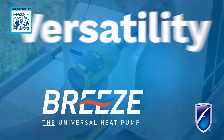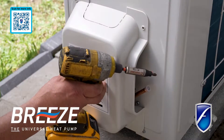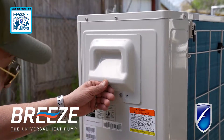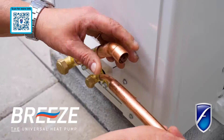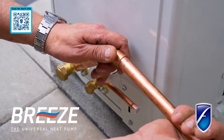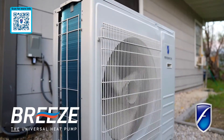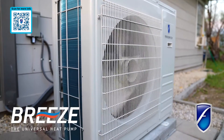Versatility with Breeze. With its universal compatibility and flexible system design, Breeze sets a new standard in efficiency and convenience, offering the easiest and most flexible transition from traditional HVAC equipment to an efficient, state-of-the-art inverter heat pump system.